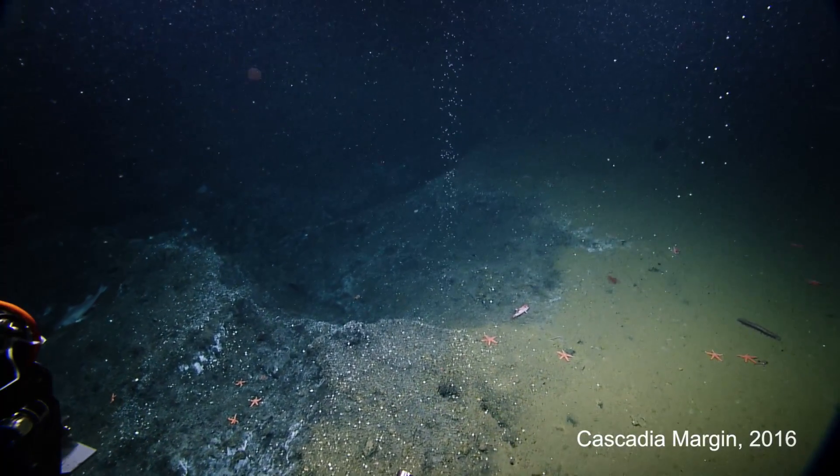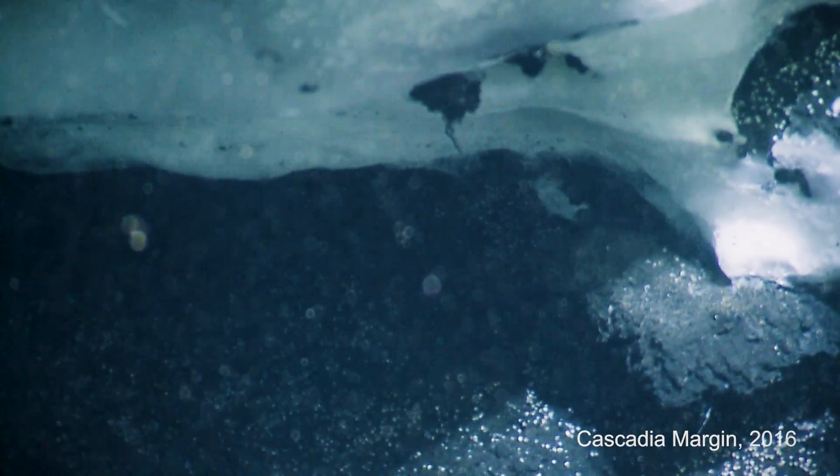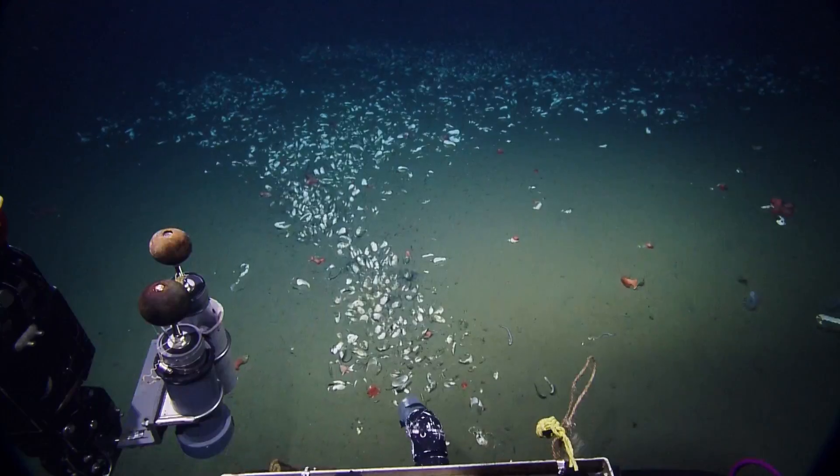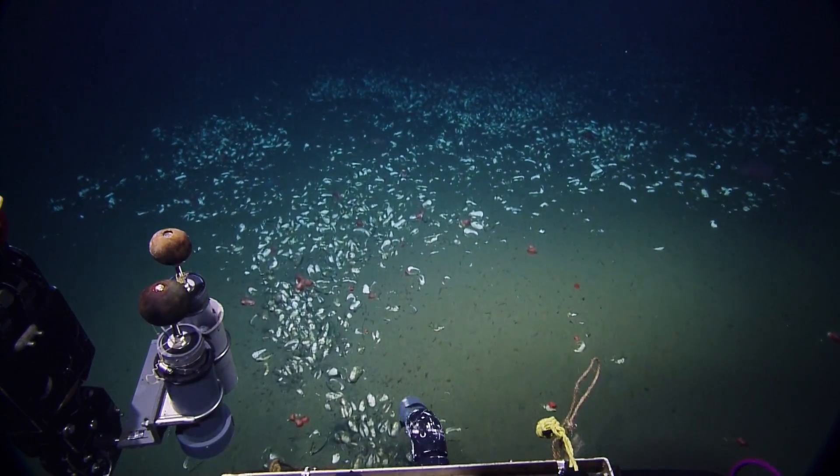There's methane coming out of the seafloor — some of it is in bubble form, some more as a gas hydrate, which means methane frozen into a lattice of ice. And this methane is actually fueling a whole ecosystem. It's a very interesting area because it's connected to this active continental margin.